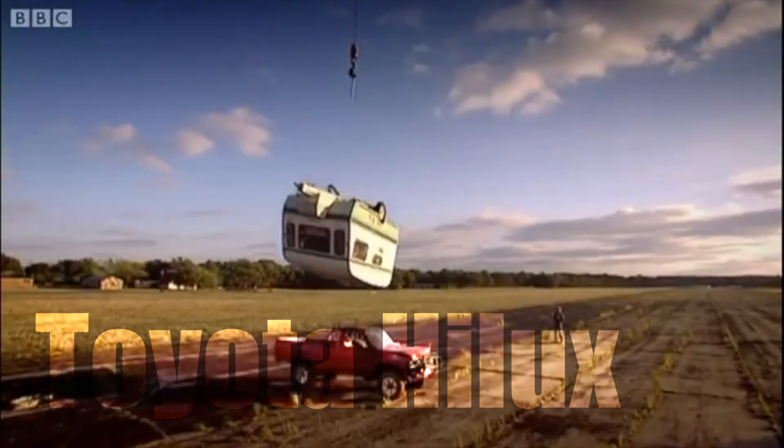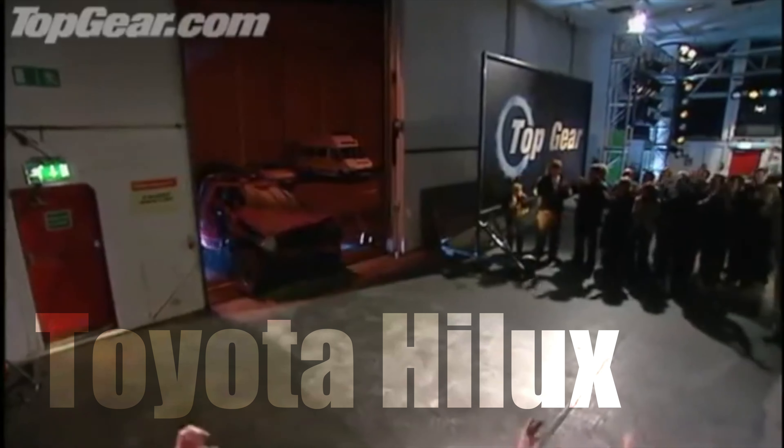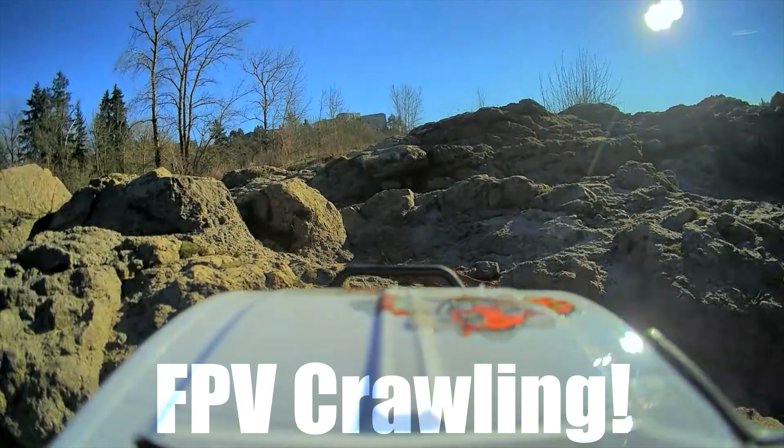It seems that they have made a version of the Toyota Hilux, which is considered to be the world's toughest pickup truck by Top Gear in an episode years ago. Today we're going to check out the WPL C24 4x4, 2.4 gigahertz truck. It is a little RC truck that is deemed a crawler — a very inexpensive crawler. I like to show you guys cheaper things on the channel, not just the most expensive stuff, because more of you can get a hold of these and play with them with your kids.